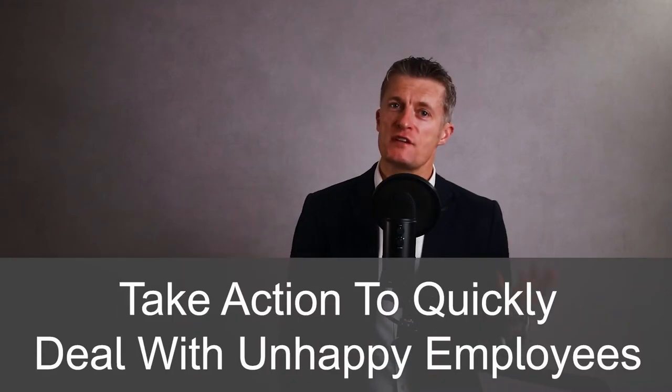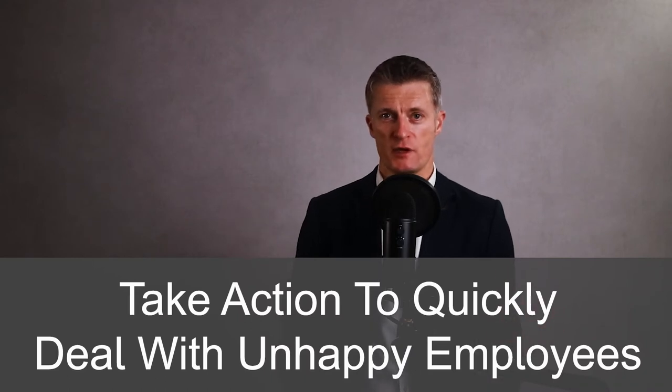If you're having one-on-one meetings each week with your direct reports and you're paying attention to their non-verbal communication, you are likely to spot signs of unhappiness very quickly. You can take action quickly to deal with unhappy employees. Early action massively increases your chances of getting a good outcome.